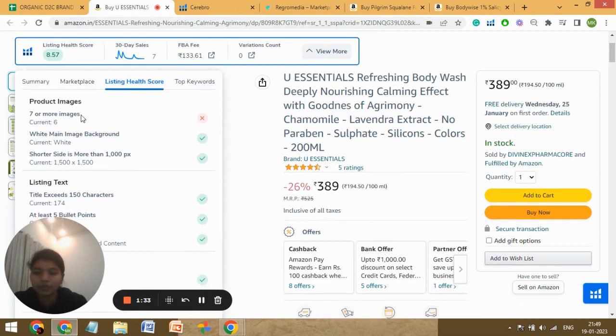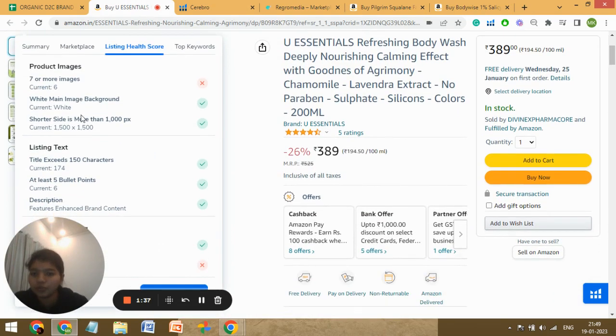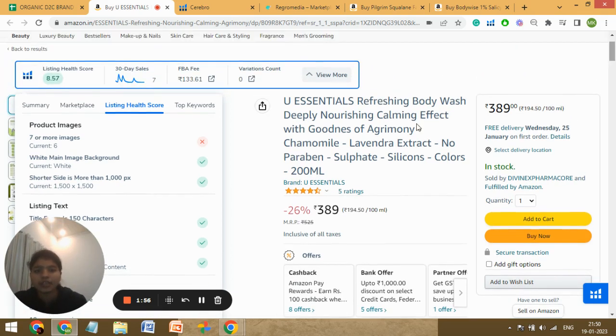You're using only six images out of seven — this is not good. You have seven slots so you should use them all, because Amazon gives preference to listings that have all seven images done. When somebody searches for a body wash, listings with all seven images will be shown at the top and you might be shown in between or at the bottom of the page, so you'll be missing sales because of that. The total character count is 174 — that's good, you've utilized all the characters in the title, and the title is the first thing that gets indexed, so you have a good title.